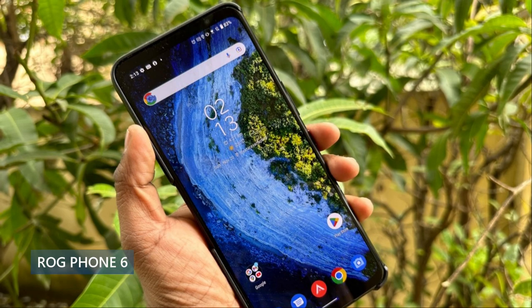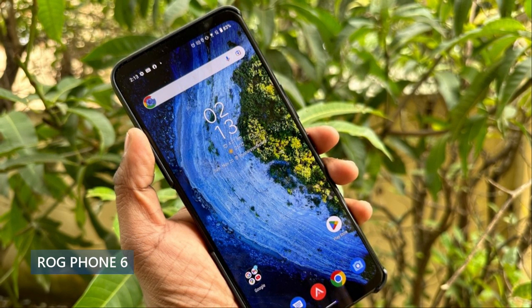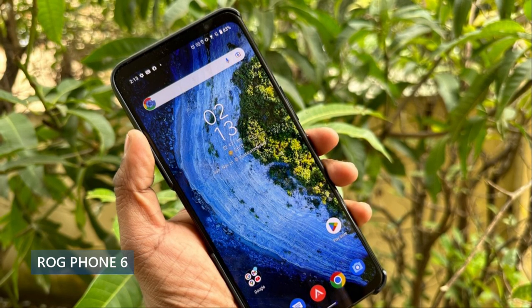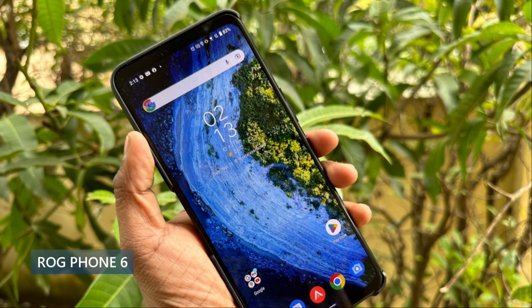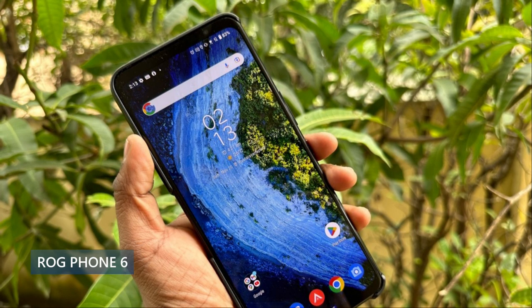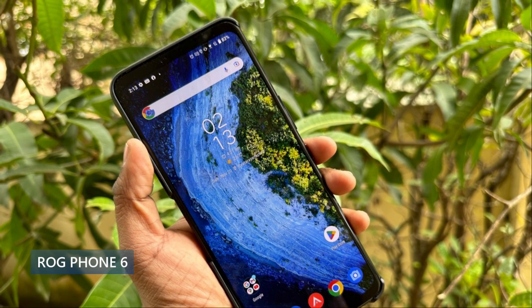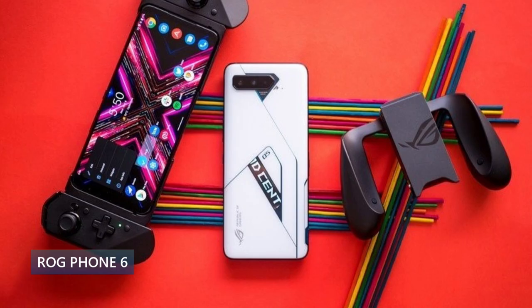It also comes with an under-display fingerprint scanner. The camera setup is somewhat decent — 50 megapixel standard, 13 megapixel ultra wide, 5 megapixel macro with 8K at 24fps, and a 12 megapixel selfie cam that shoots in 1080p. From what I've seen, you get some pretty decent photos — it's not a dedicated camera phone, but it will take pretty good pictures in good lighting.